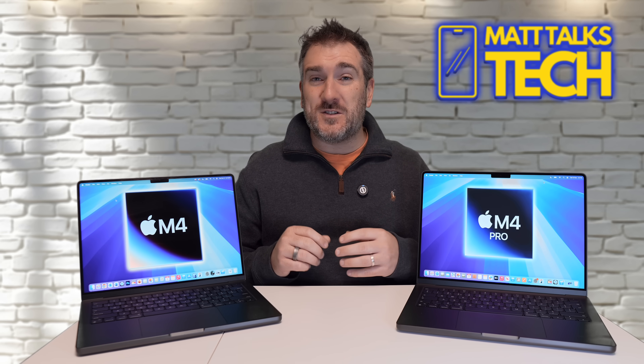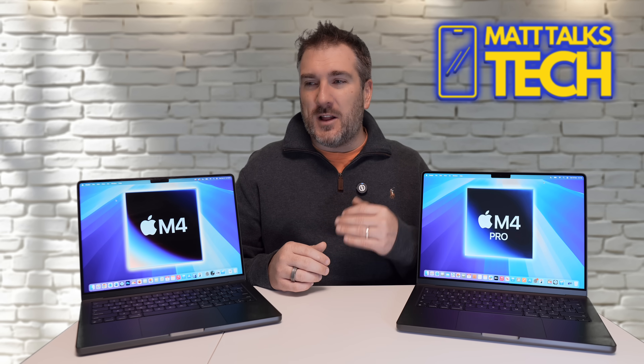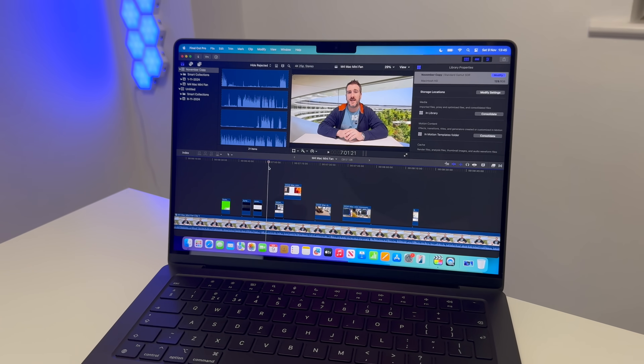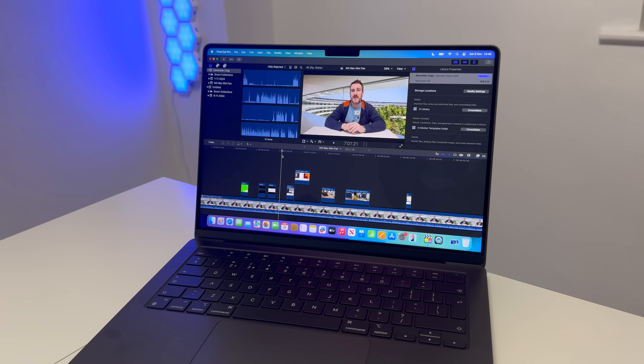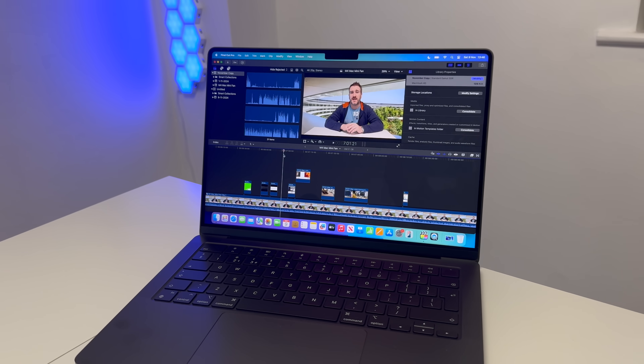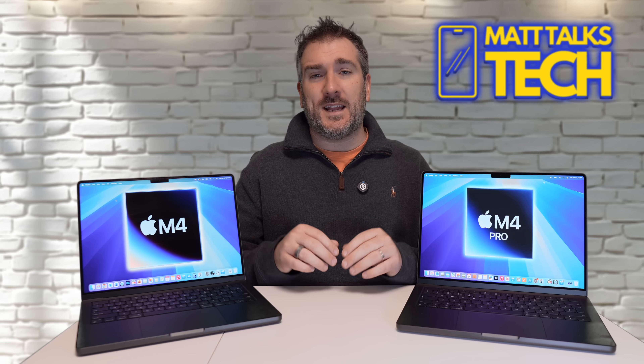Based on that export test, if you're doing basic creative video work I wouldn't spend the extra money on the M4 Pro — the M4 is fine. However, if you're stacking multiple 4K or even 8K streams, you'll need the extra RAM and power, so the M4 Pro makes more sense in that scenario.